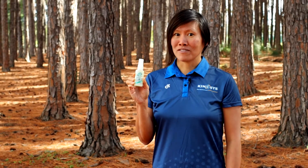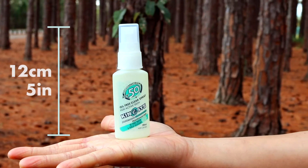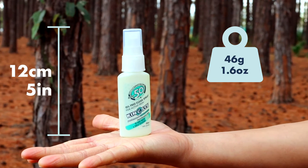The 30 milliliter bottle of Kinesis Performance spray sunscreen is compact in size, standing only 12 centimeters or 5 inches tall, and when full weighs a mere 46 grams.